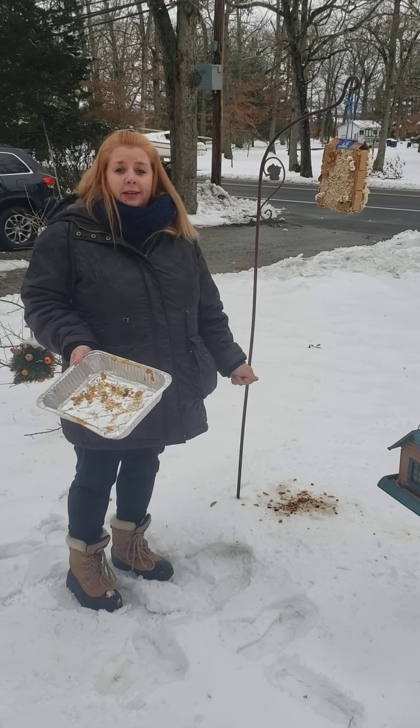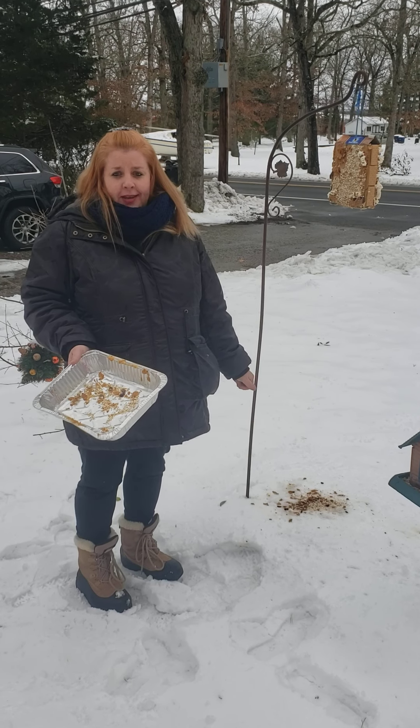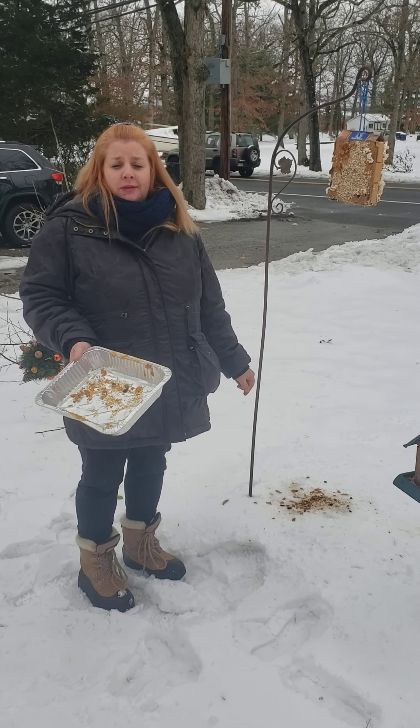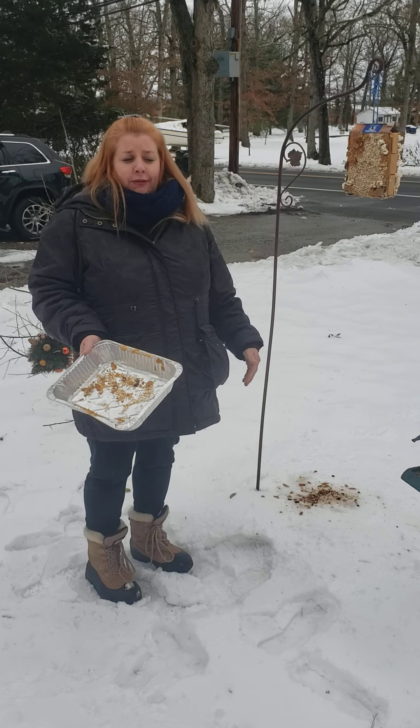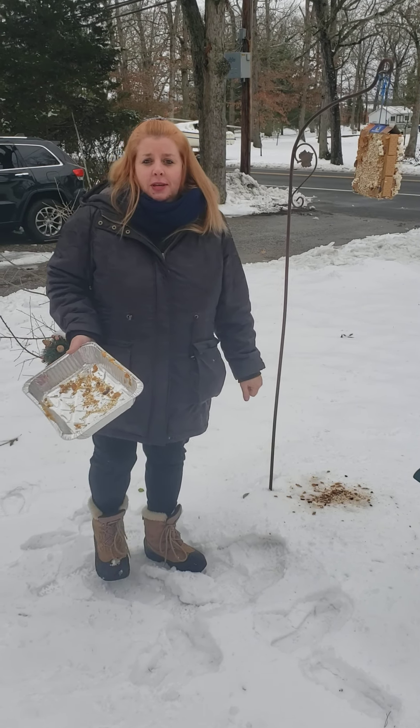My challenge to everybody was to make something using sums of ten, whether you're outside or inside. Here is my challenge.